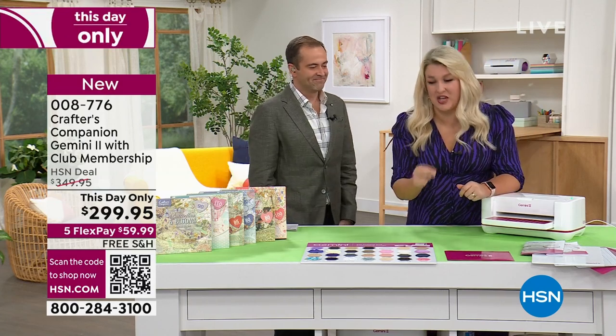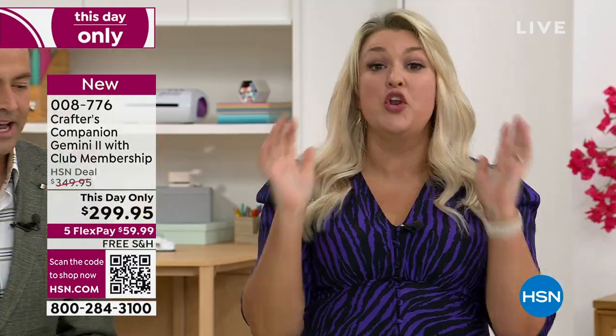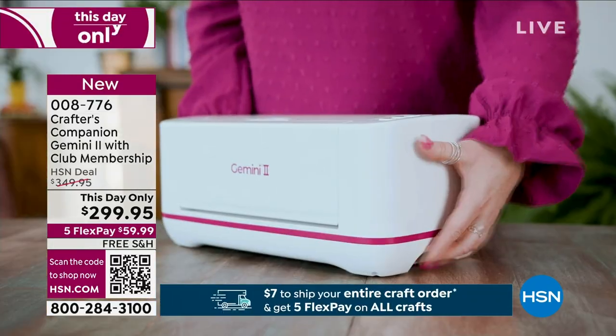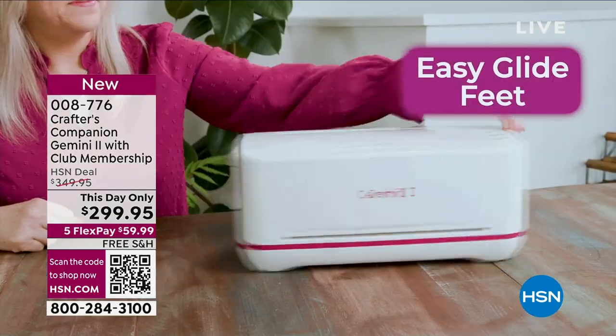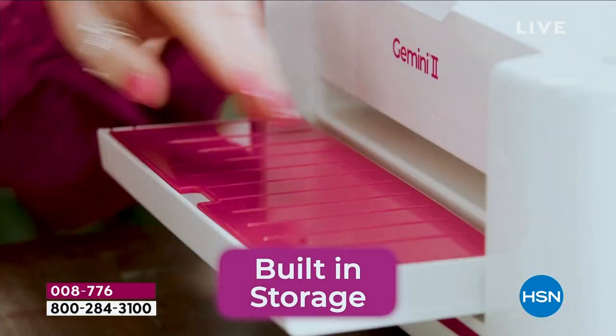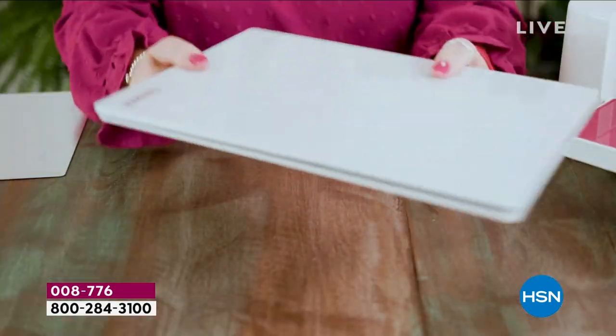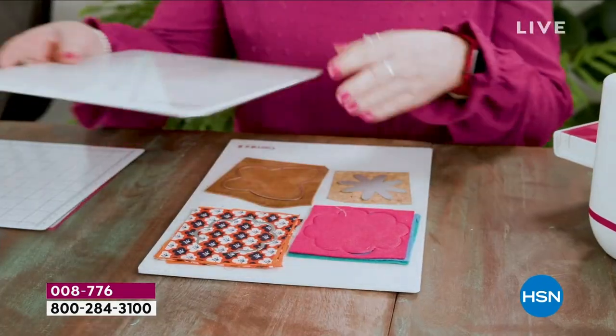When it comes to die-cutting technology, nobody does it like us. Over 350,000 Geminis sold — we are the brand that people go to when they want a machine that is going to perform every time. We already put the most amount of pressure you could ever get into a machine into the original Gemini, which I launched here seven years ago in this very studio. But technology has come so far in the last seven years.